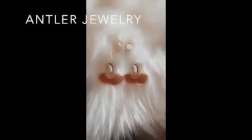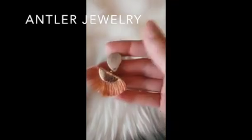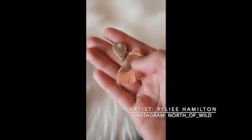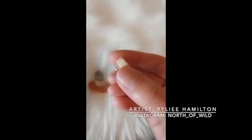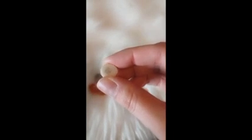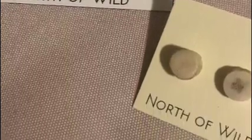Here are some earrings made out of caribou antlers. Caribou are hunted and then the antlers are harvested, cut down, shaved, dyed, covered in a poly coat, and made into jewelry. The artist who made these is from Hay River, Northwest Territories, and she usually sells her jewelry at craft sales around different communities in the north. Here's a video of me modeling what they look like on — she makes tons of different styles.